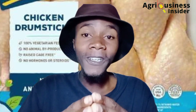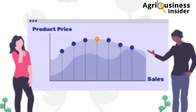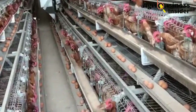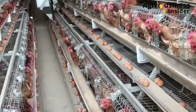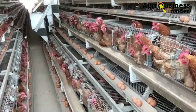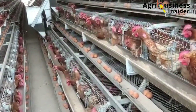The advantage of value addition is that you can move the prices of your products to your advantage. Make sure you hit the video on your screen right now to learn about the things to consider before starting a successful poultry farm in 2023.